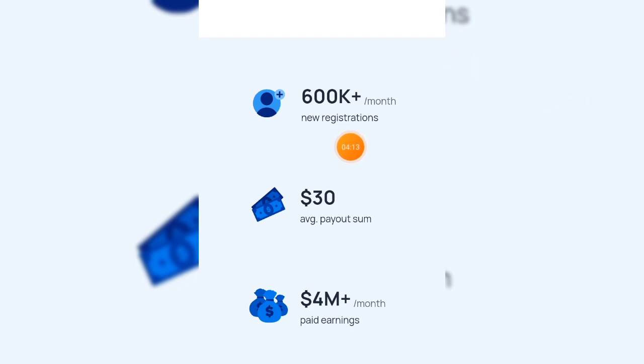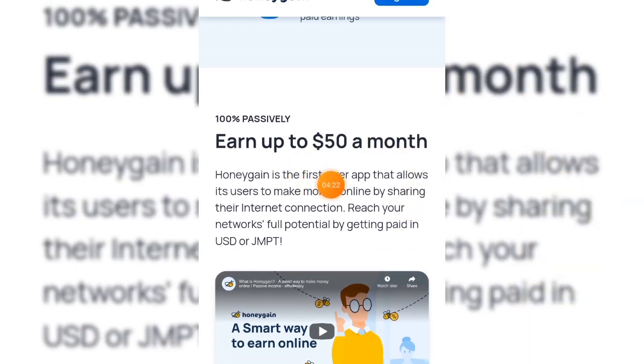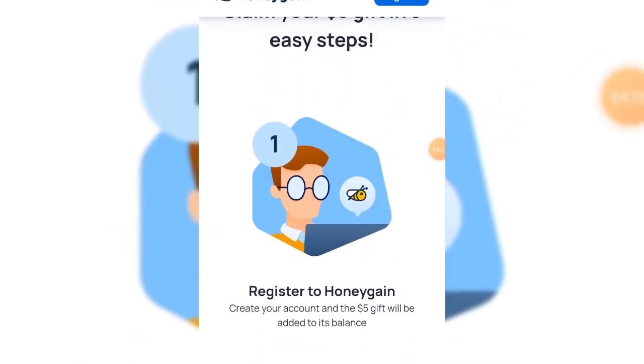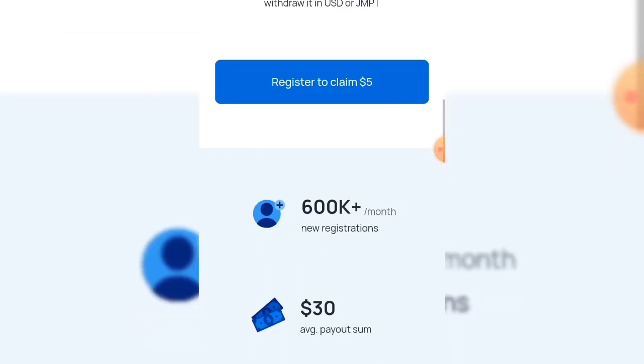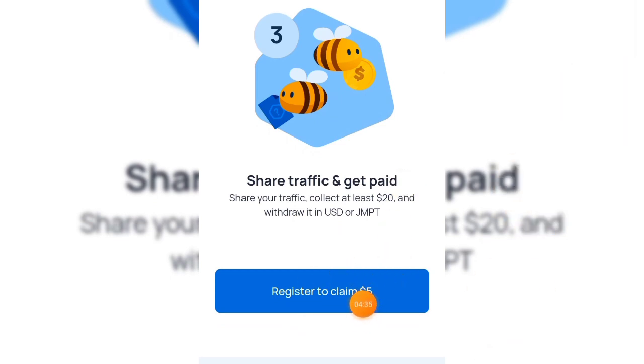Don't go to the Play Store to search for Honeygain — it is not on the Play Store. Download this app directly from the main website. Honeygain pays out up to four million dollars every single month and you can earn up to fifty dollars on Honeygain a month. But the second app I'm about to show you can earn you at least one thousand dollars every single month.